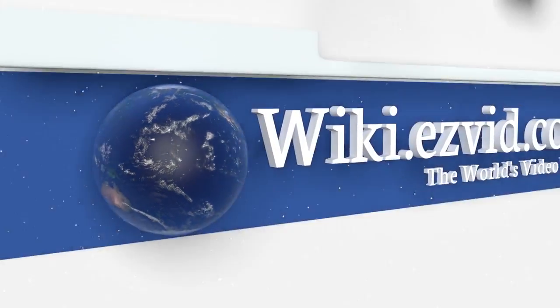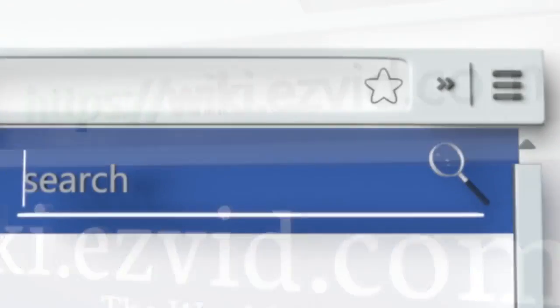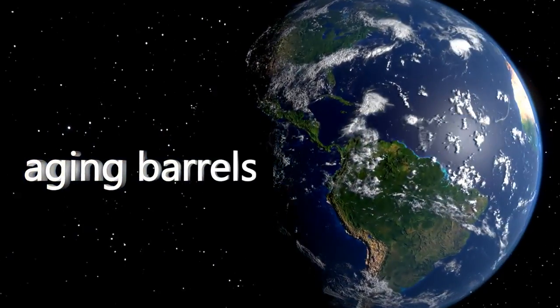To see all of our choices, go to wiki.easyvid.com and search for aging barrels, or click beneath this video.